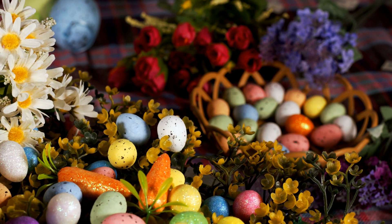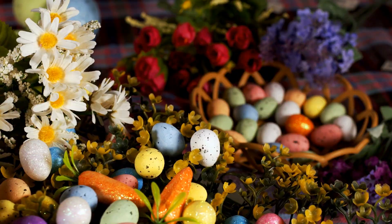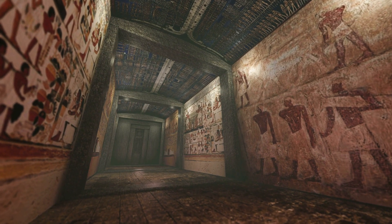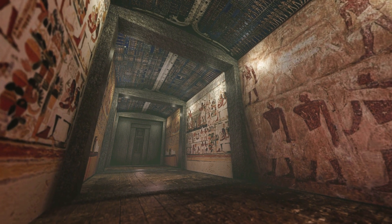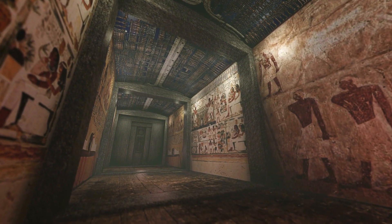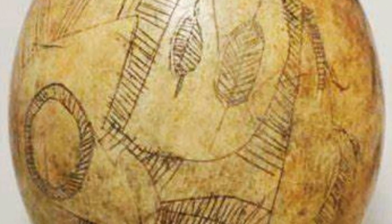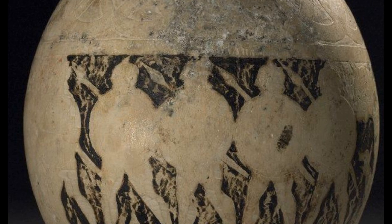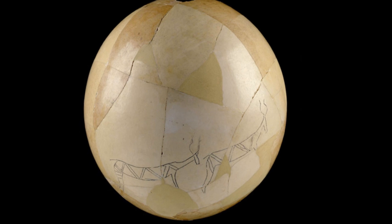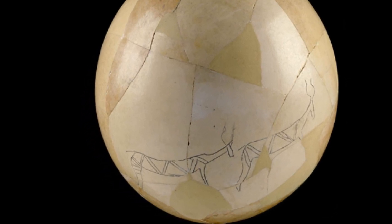But the egg did not originate with the Christian celebration of Easter. Five thousand years ago, the ancient Sumerians and Egyptians would bury decorated ostrich eggs in the tombs of their loved ones, because they saw the egg as a symbol of new life. The egg may look hard and dead, but inside is the embryo of a new life.